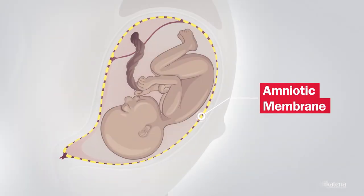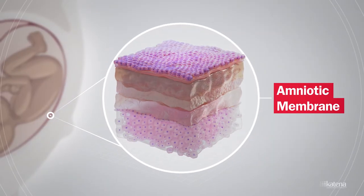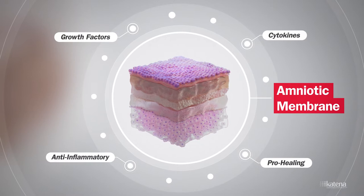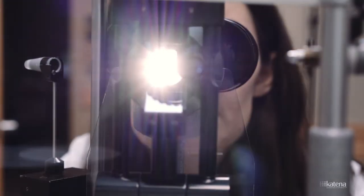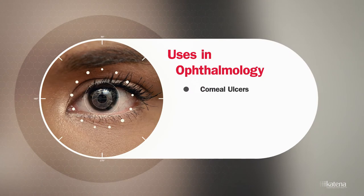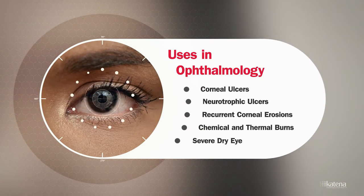Amniotic membrane is an incredibly versatile tissue originating from the fetal membranes. For the last several decades, amniotic membrane has been used in healthcare for its healing anti-inflammatory properties. Amniotic membrane has multiple uses in the eye clinic, including the treatment of ulceration and injury of the eye, chemical and thermal burns, and conditions associated with severe dry eye, among others.